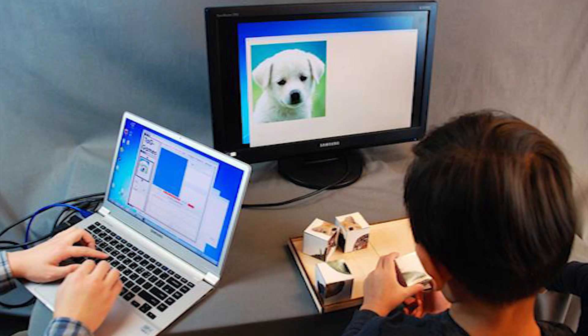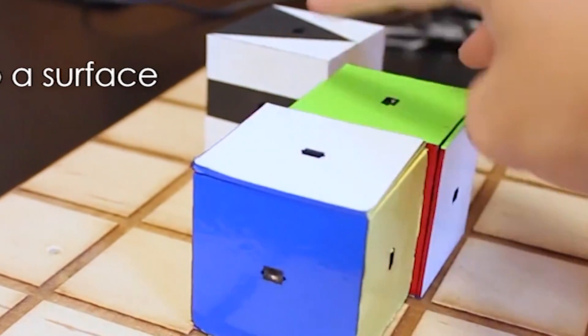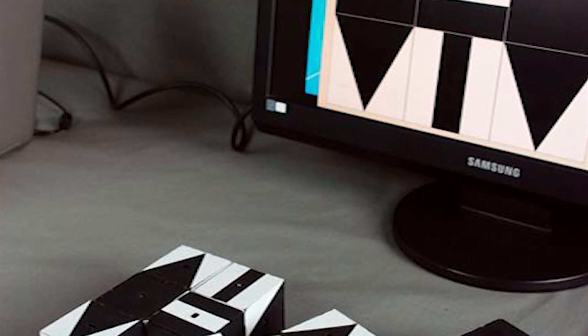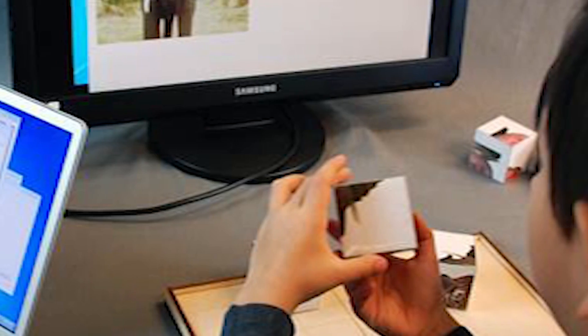Unraveling the brain one block at a time: an NSF-funded research team at Case Western Reserve University is embedding blocks with technology that may provide a clearer view of problems a person may suffer due to developmental disabilities, brain trauma, or dementia. When tested, the team found that the sensors have great potential for detecting hyperactivity and identifying the problem-solving strategies used by subjects.